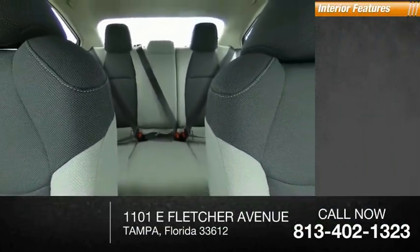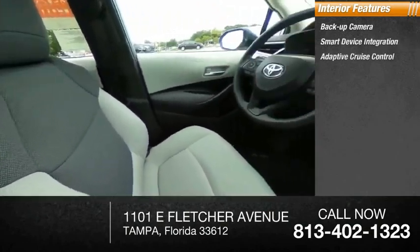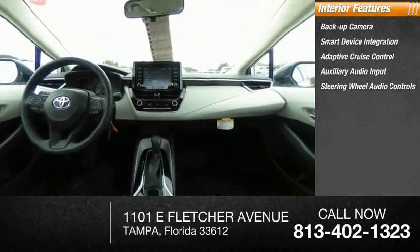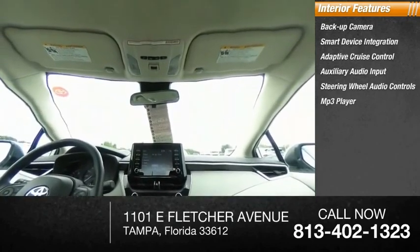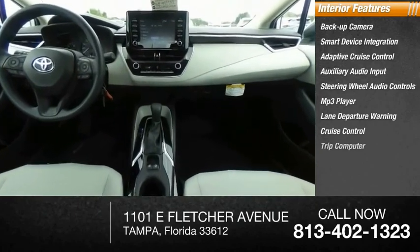Inside you'll find: backup camera, smart device integration, adaptive cruise control, auxiliary audio input, steering wheel audio controls, MP3 player, lane departure warning, cruise control, trip computer.